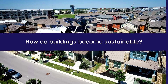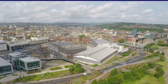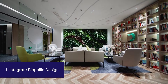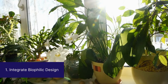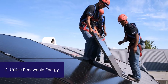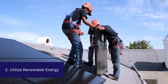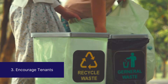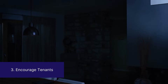How do buildings become sustainable? There are many methods being implemented in the real estate industry to create sustainable buildings. Here are just five. Number one, integrate biophilic design. Biophilic design is the process of introducing nature into your buildings. Some examples include growing a community garden, using natural light to its fullest, or adding plants to indoor areas. Number two, utilize renewable energy. Rather than drawing the building's power from coal or gas, install solar panels on the roof or around the property. Number three, encourage tenants to join the property's sustainability efforts. Develop a recycling program or entice them to reduce their personal energy consumption.